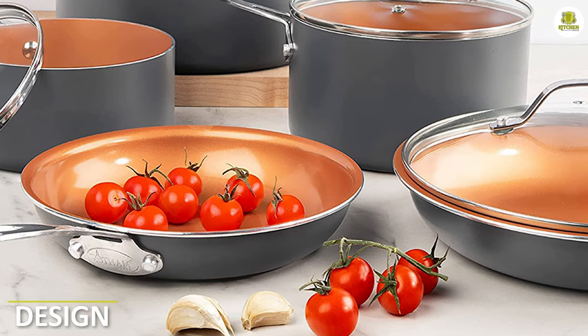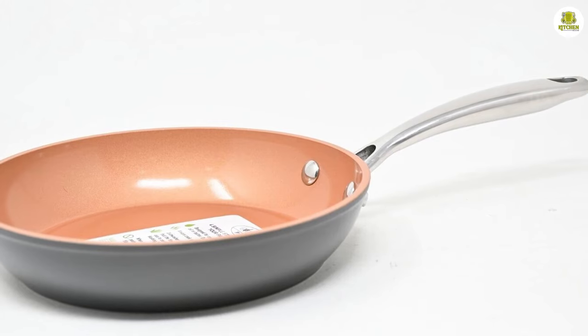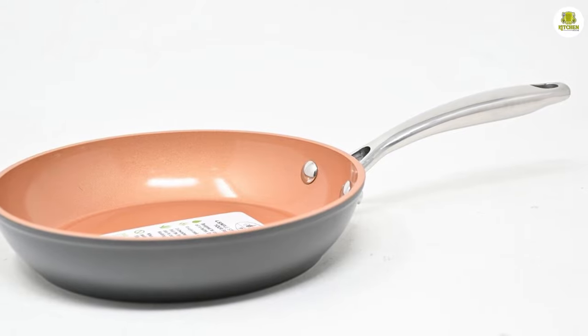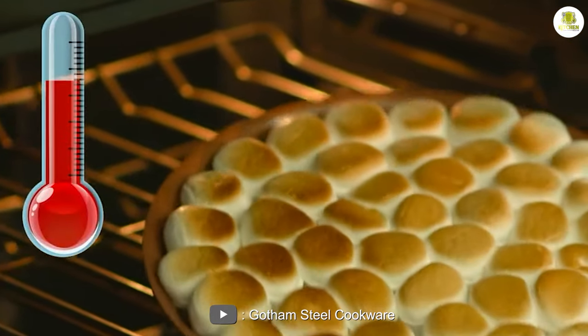Design. The pan comes in a variety of sizes from 8 inches to 12.5 inches. It has a sleek and modern look with a smooth black finish on the outside. One of the standout features of this pan is its stainless steel handle. It's long enough to keep your hands a safe distance from the heat, but not so long that it becomes unwieldy.